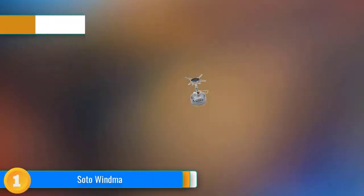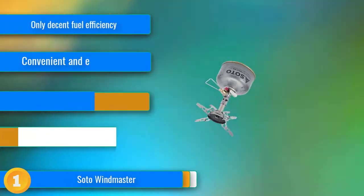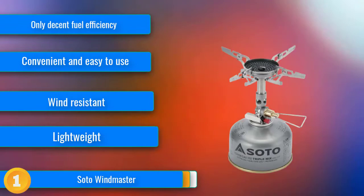Our first choice: just when we thought there wasn't much room left for innovation with small canister stoves, the Soto Windmaster came along. Small canister stoves are supposed to be light and easy to use, and this one is.